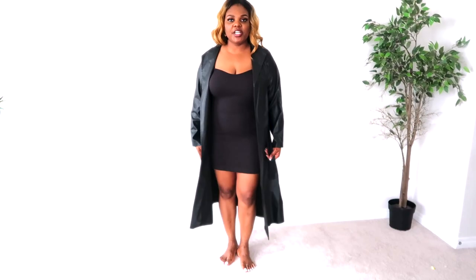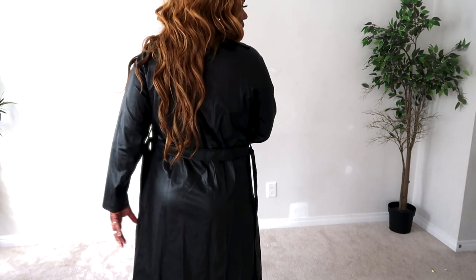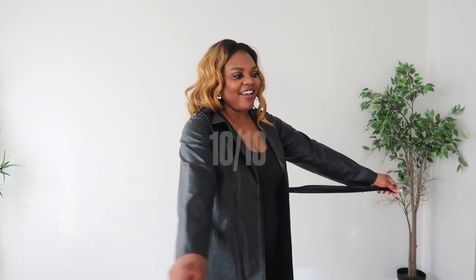It is a very long jacket with a lovely belt to it. That's what the back looks like — I'll pair it with boots. Apart from the fact that it smells funny, I'm going to give this jacket a 10 out of 10 because I really love it.